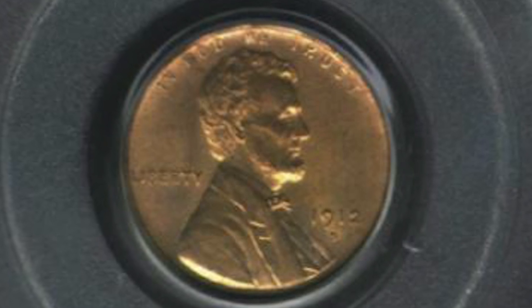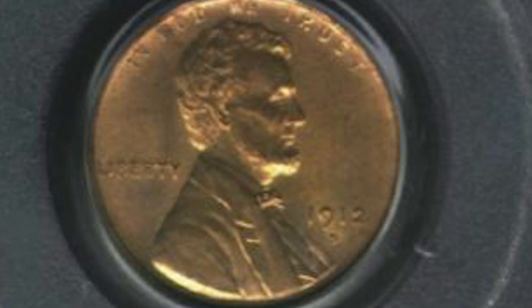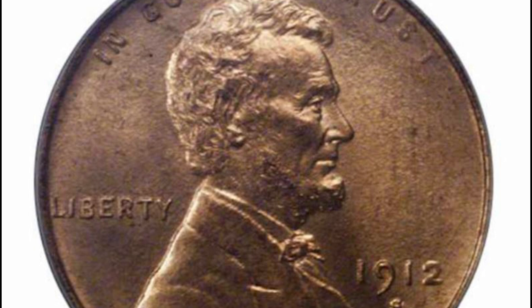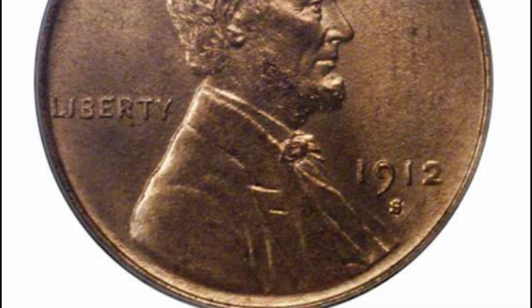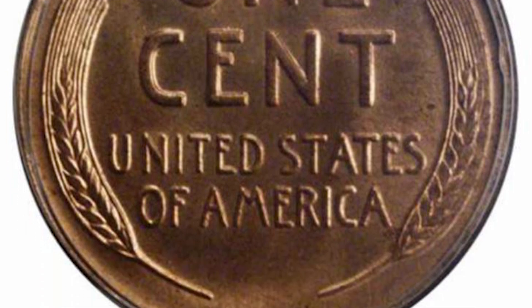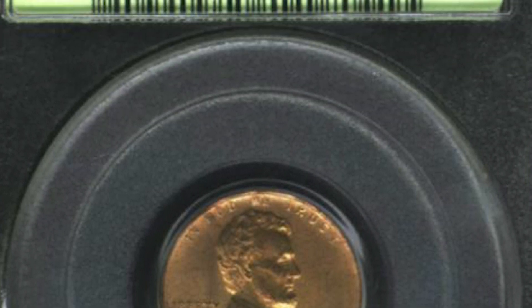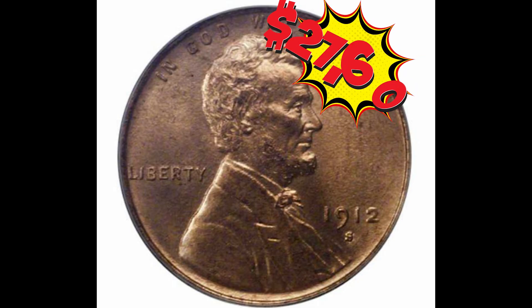The 1912 San Francisco minted wheat cent has a mintage of 4.4 million coins. That may sound like a lot, but the largest mintage was for the 1944 wheat cent, totaling over 1.4 billion coins minted. The 1912 S ranges in value from about $15 for low-grade coins all the way up to $17,000 according to the PCGS website, but at auction this 1912 San Francisco wheat cent graded Mint State 65 sold for $27,600.